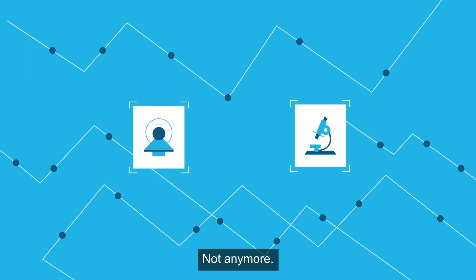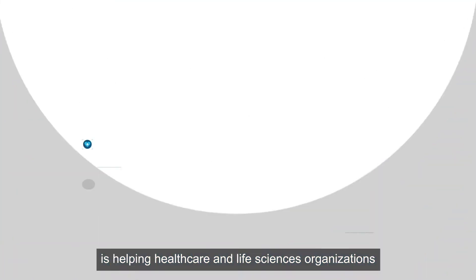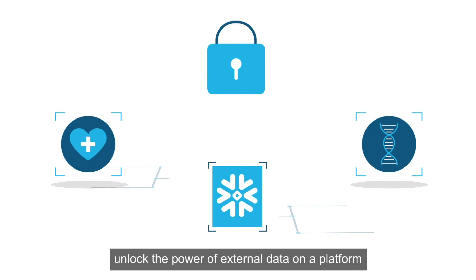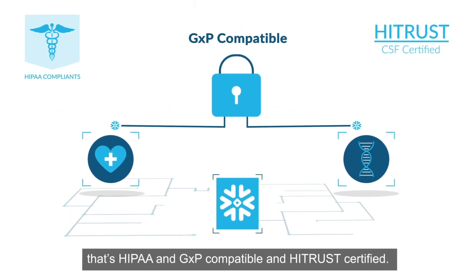Not anymore! The Snowflake Data Cloud is helping healthcare and life sciences organizations unlock the power of external data on a platform that's HIPAA and GXP-compatible and HITRUST certified.